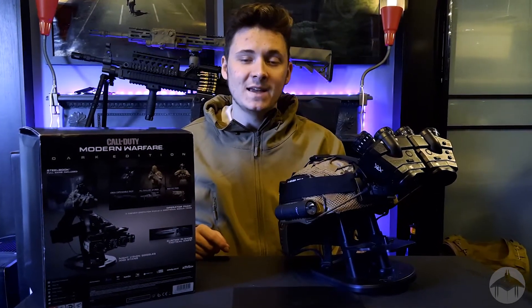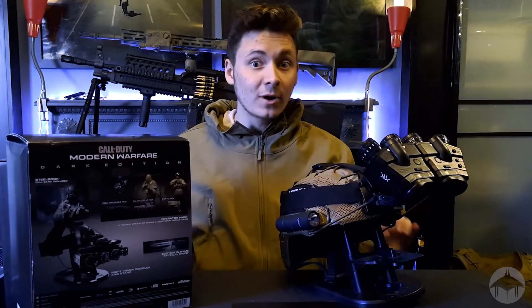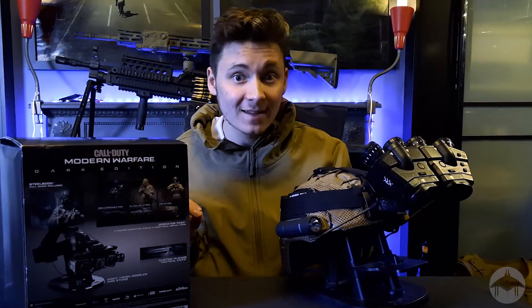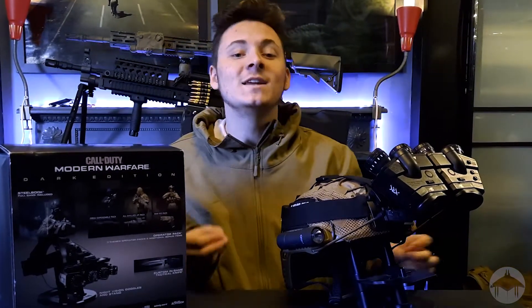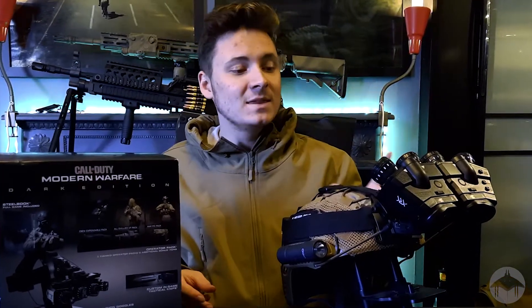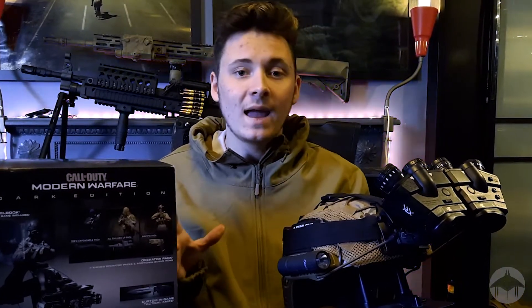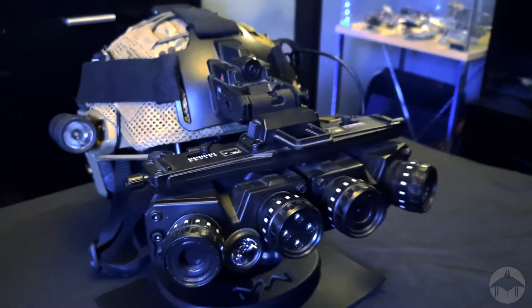They said 'I've got a GP NVG-18 set for you and they work' — hold on, I'll say that again — they work. These are actually real NVGs. Granted they don't use the same technology as the real ones, because those cost $49,000, but these use infrared light to detect dark areas.